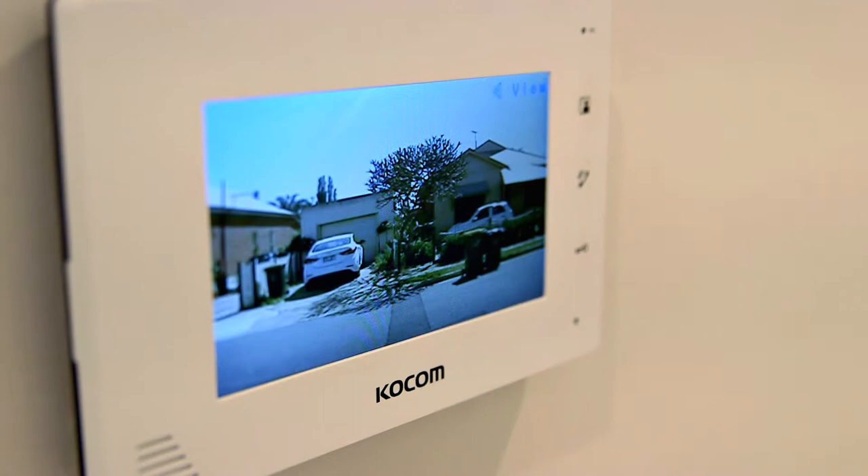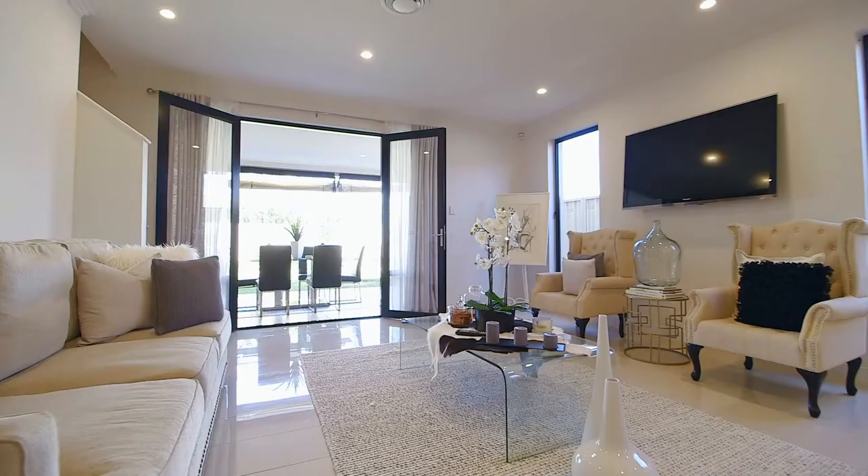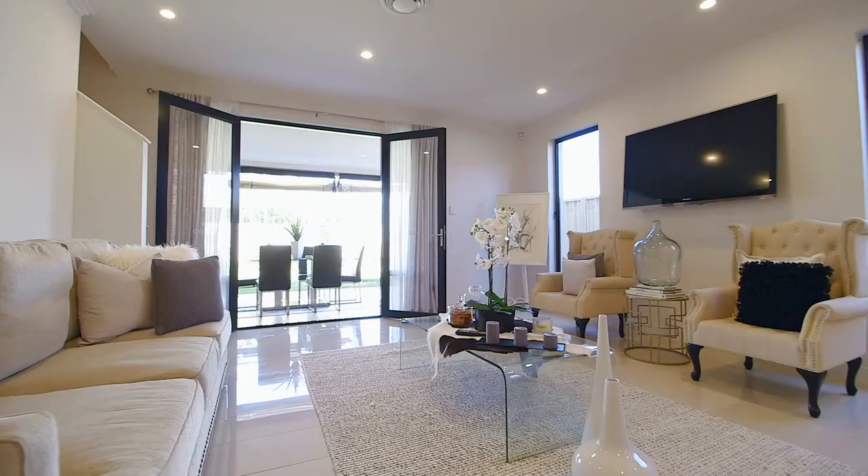Features include ducted climate control, audio visual intercom, remote gate entry, and security alarm to enhance all year round comfort and peace of mind. 43A South Street, Albert Park — ladies and gentlemen, this is the one you've been waiting for.